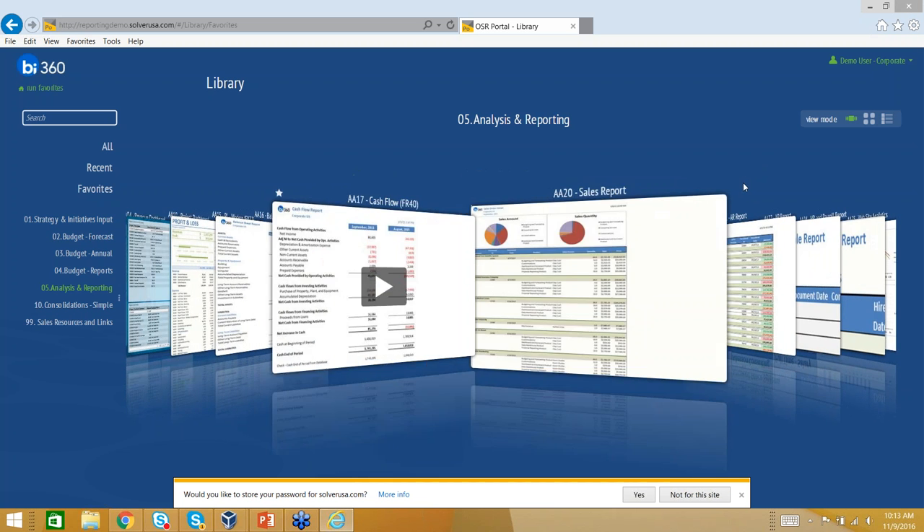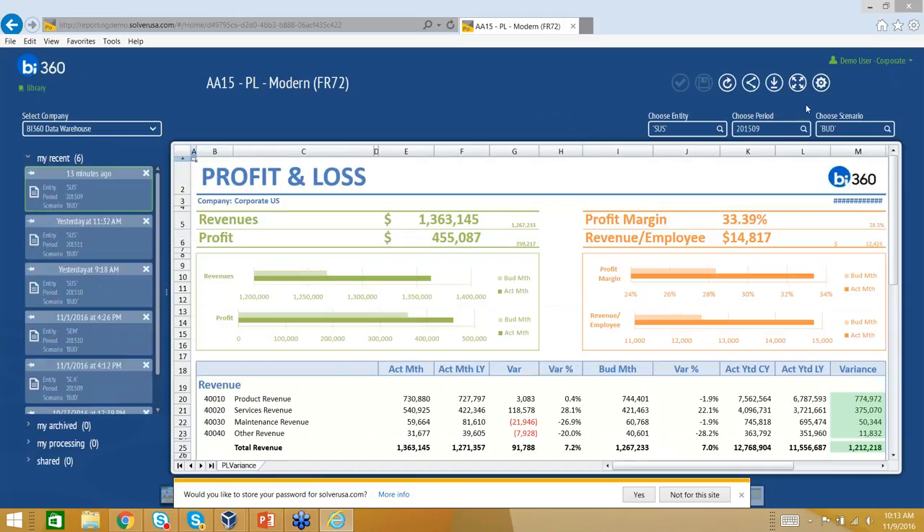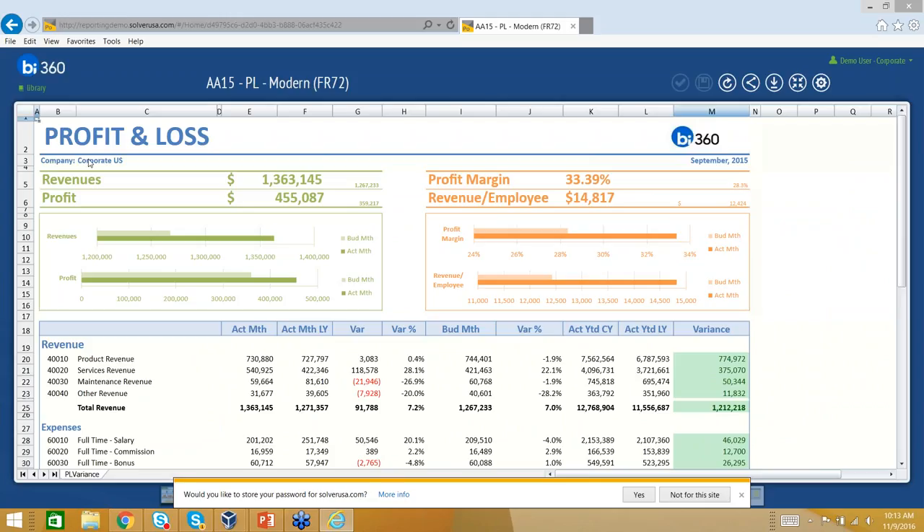Since we have mostly finance and accounting folks on the call, I'll open up a profit and loss report and expand it. I can see it was run for Corporate US for the month of September, showing revenues and expenses. What I find extremely useful is that if you go and add account 40035 inside of Great Plains, when you click a button, that account will automatically appear here. When I built the report, I used dynamic ranges — specifying a range to grab all accounts in case you ever add a new one — so you don't have to go back and hard-code anything.